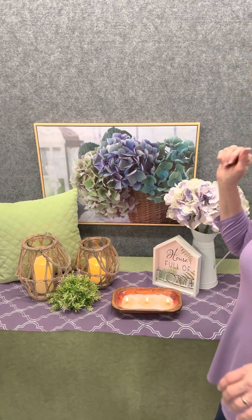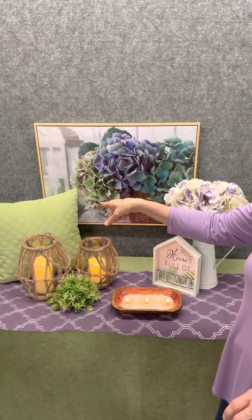This gorgeous print has a faux wood floating frame to it, which is pretty cool.